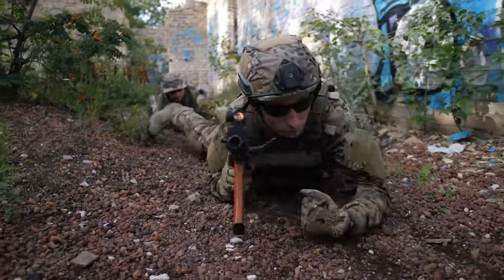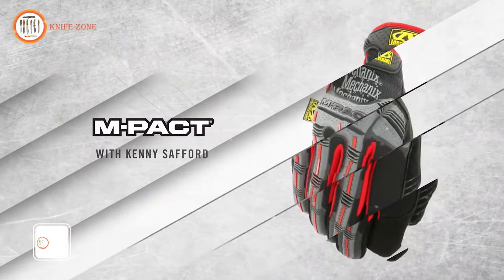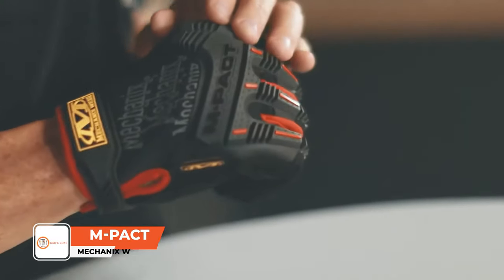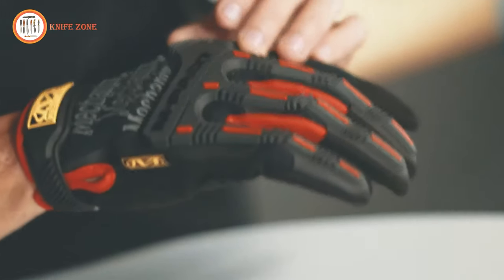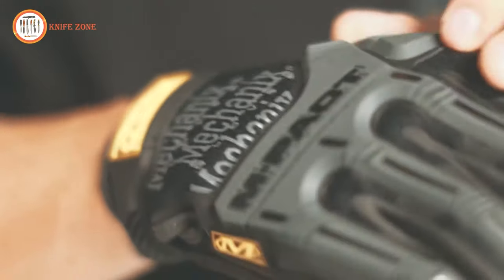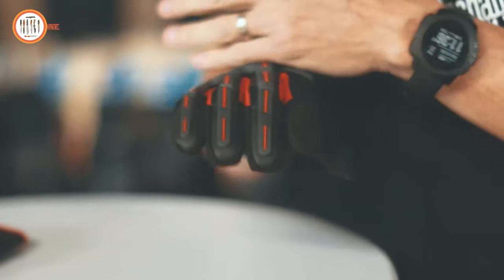In situations where you need that extra layer of protection, meet the Mechanix Wear Impact, a tough and reliable tactical glove designed to prep you for combat. These gloves are crafted with high-dexterity 0.5mm Axe Suede in the palm, catering to law enforcement professionals by providing EN 13594-rated impact protection. Thermoplastic rubber knuckle and finger guards ensure a snug fit around your wrist, shielding your hands from various impacts.